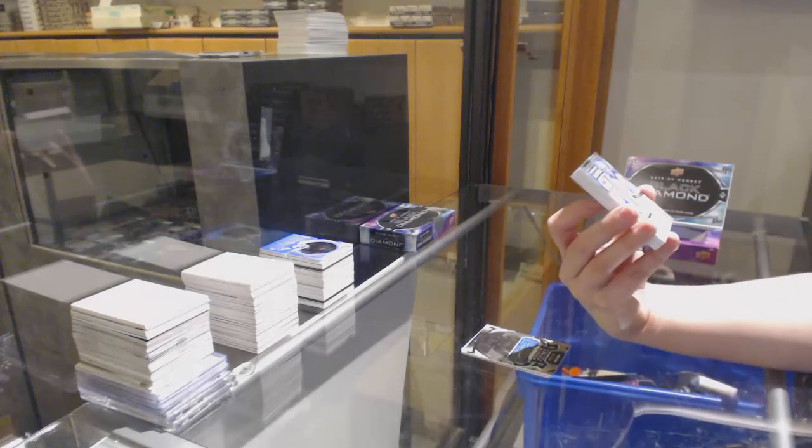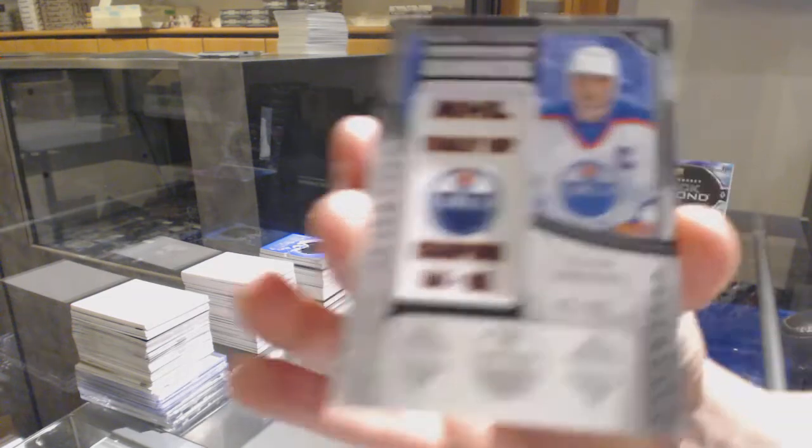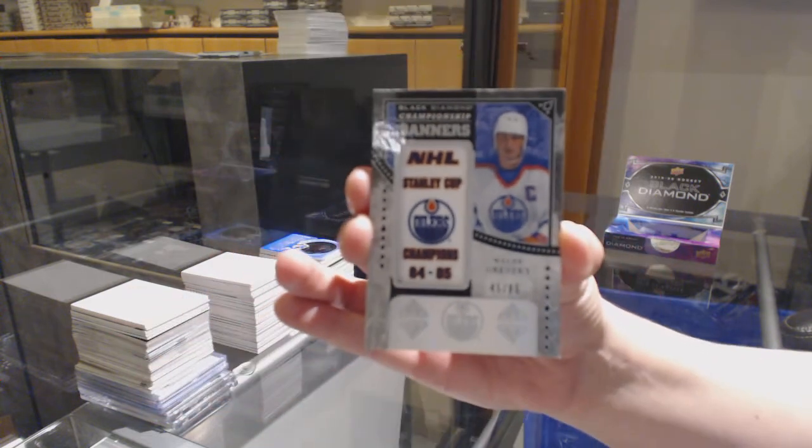This case just keeps getting better. Banner Years, number 85 for the Edmonton Oilers, Wayne Gretzky.